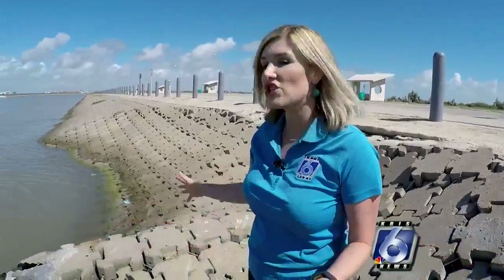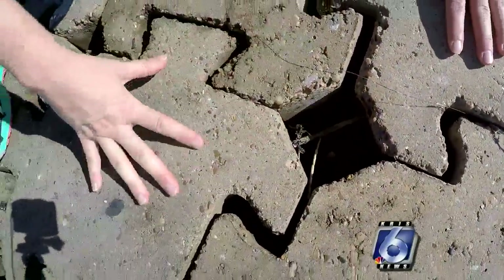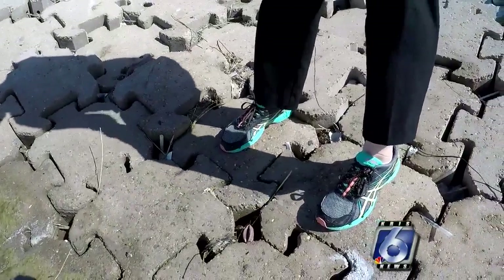This is the concrete revetment system, and each time there has been damage, the failures have been here along the walls of the channel. You can see where these concrete pieces fit together like a puzzle, supported through a cabling system meant to hold back the sand beneath it. But right here, you can see where the system has failed and the sand has washed away. 'I certainly would have preferred to have something that held up better in these storm events.'